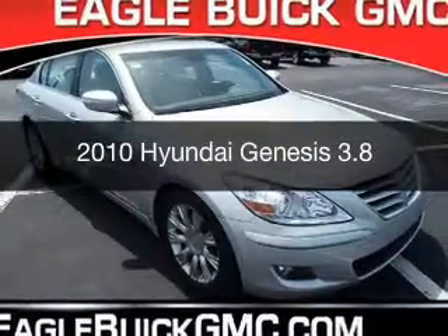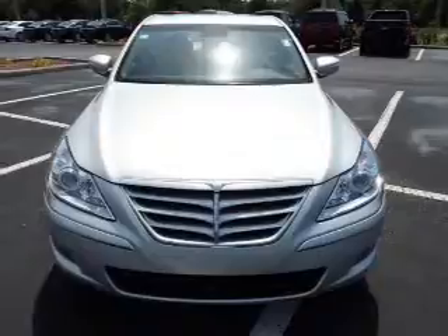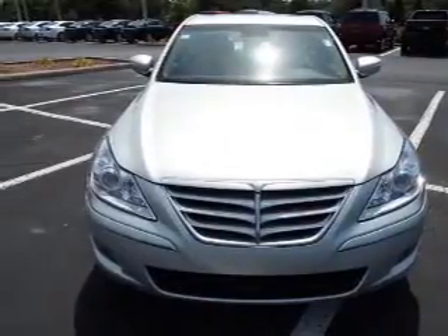This is a used 2010 Hyundai Genesis. It's powered by rear-wheel drive, a 3.8-liter six-cylinder engine, and a six-speed automatic transmission.